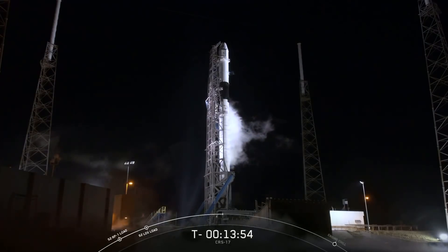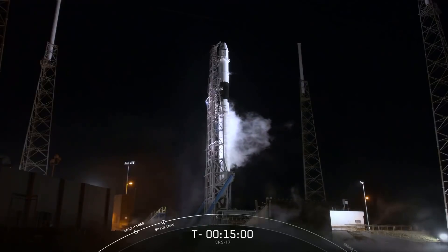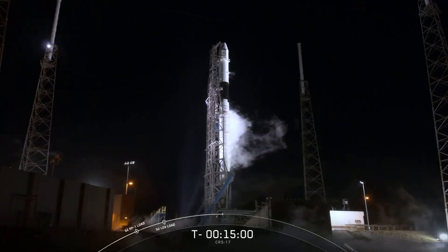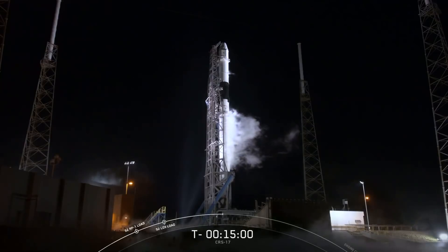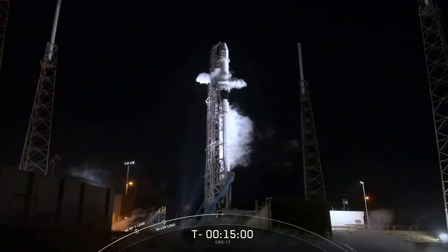Our launch window this morning is instantaneous, which means that we only have one second to launch Dragon. So if for any reason we stand down from today's launch attempt, a backup opportunity is available on May 4th at 2:48 a.m. Eastern Time.